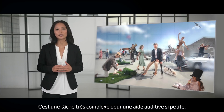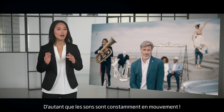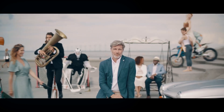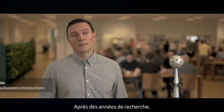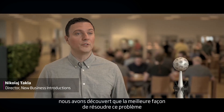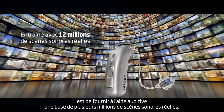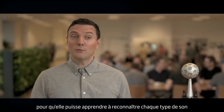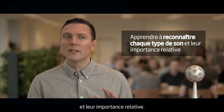It's a very complex task for a small hearing aid. Remember, sounds are constantly moving. After years of research, we have found that the best way to solve this problem is to train a hearing aid with millions of real-life sound samples. This way, it can learn to recognize each type of sound and their relative importance.